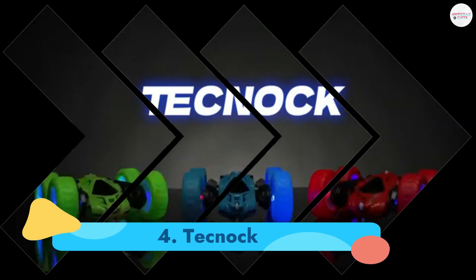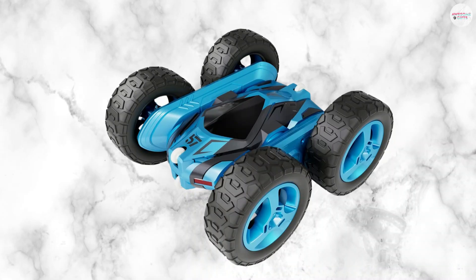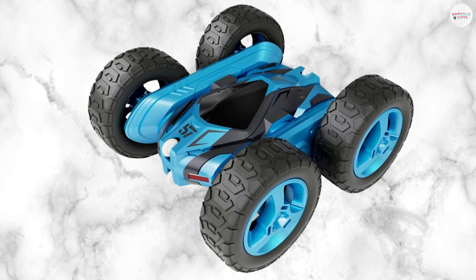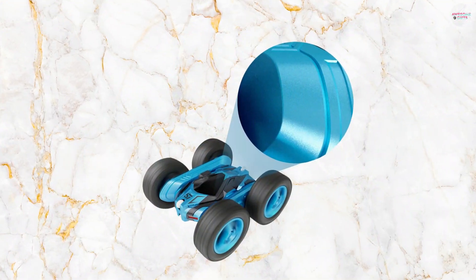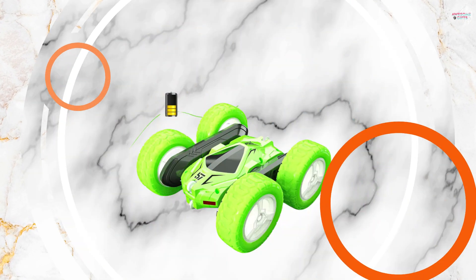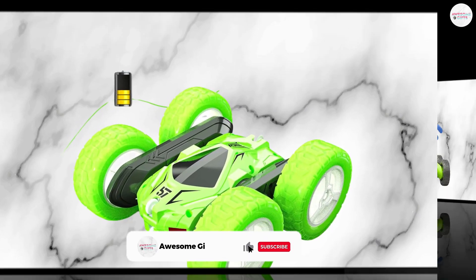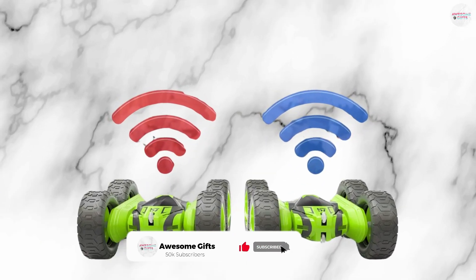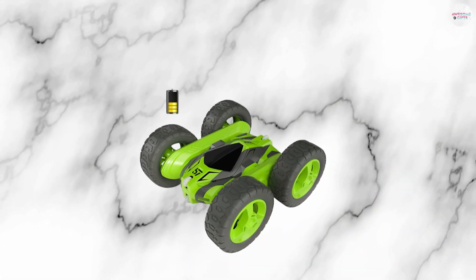Number 4: Technoc. If you're seeking a model that closely resembles a robotic RC car, Technoc might catch your eye with its four substantial tires and boxy shape. Despite its appearance, this car shouldn't be underestimated, as it boasts a robust build that can handle and adapt to various terrains thanks to its agile body. While it offers gesture control, it relies on four large rubber tires with grooves that allow it to navigate diverse terrains by lifting one side to conquer obstacles.